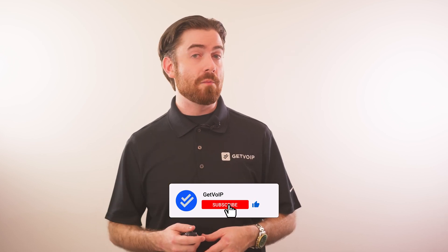If you found this review informative, be sure to give it a like, smash that subscribe button, and hit the notification bell below to keep up with our journey at Get VoIP. Until next time, this is Nate from Get VoIP.